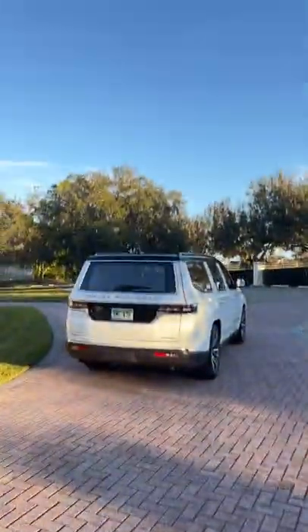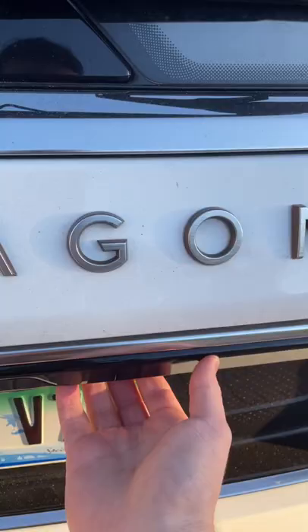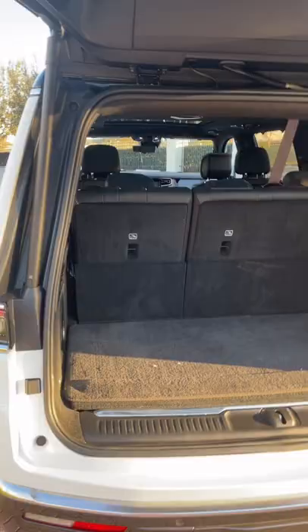If you thought the Cadillac Escalade was massive, just wait until you see the Jeep Grand Wagoneer. You would need a massive family to fill the back of this SUV. Even with the third row in place, the Grand Wagoneer has a ton of space.